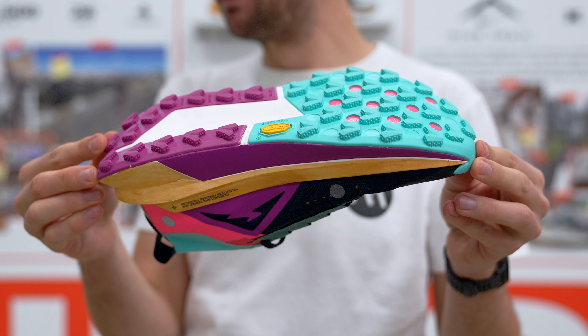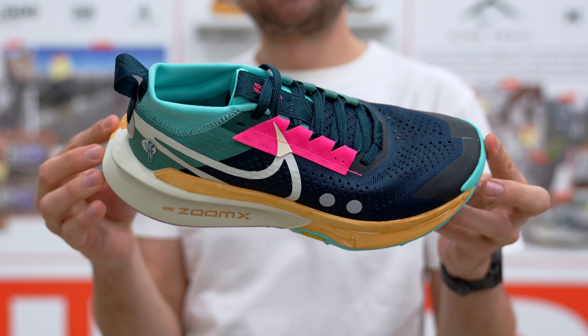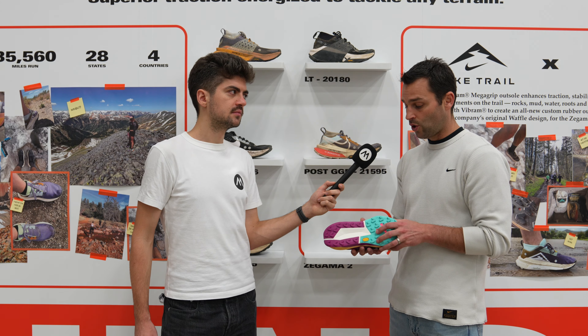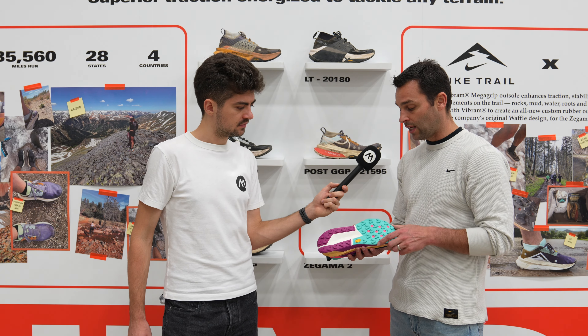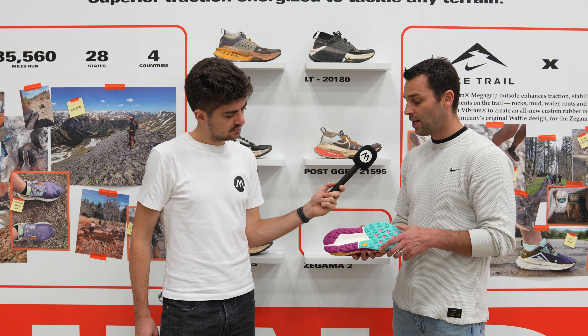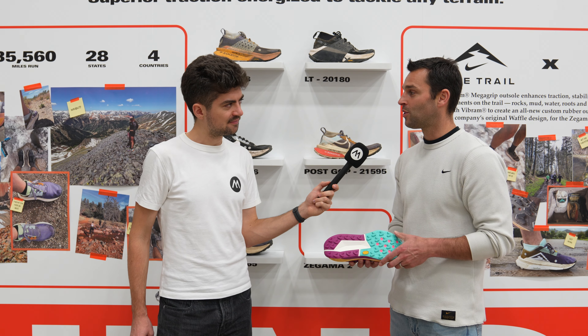We partnered with Vibram — a great partnership — with their designers and engineers sitting alongside ours, sharing their expertise in compounds and traction, and ours in cushioning and transition, to create what we feel is an industry-leading outsole in terms of compound, lug design, and lug placement, to give you confidence over hundreds of miles and over the most rugged terrain the world can throw at you.